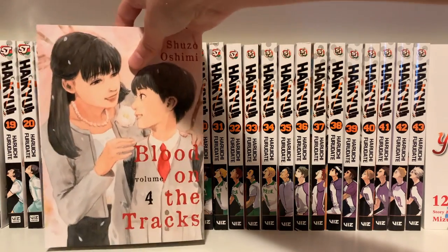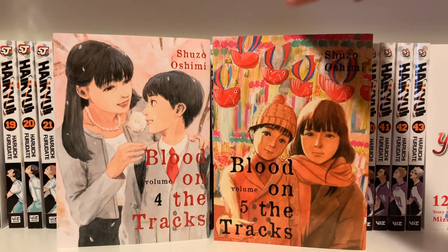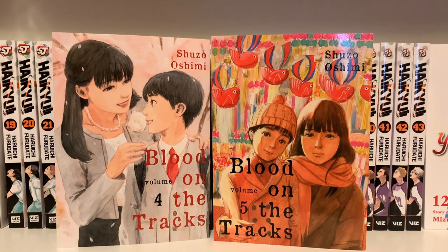I also got Blood on the Tracks Volume 4 and Volume 5. I have not read this yet, but I do have a plan for a video on this series — I'm probably filming that this weekend, hopefully.